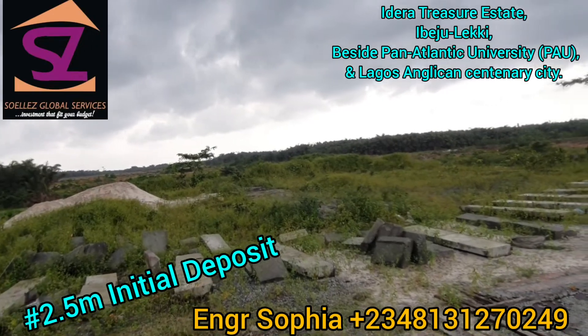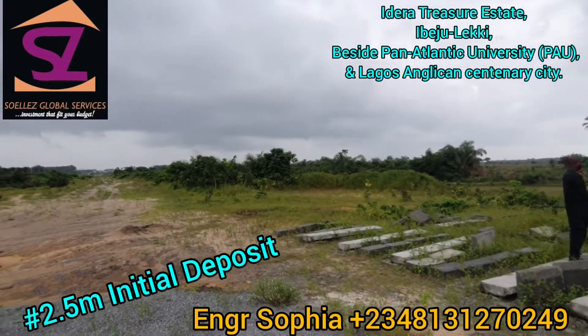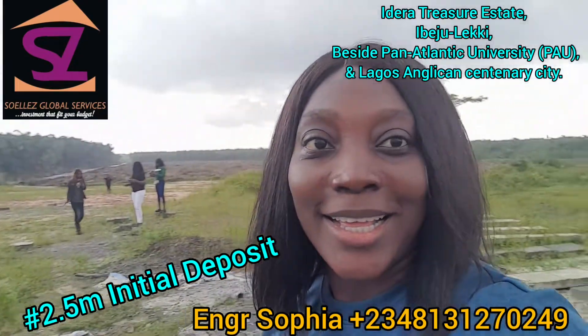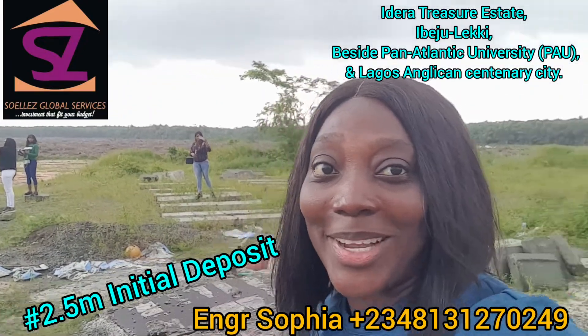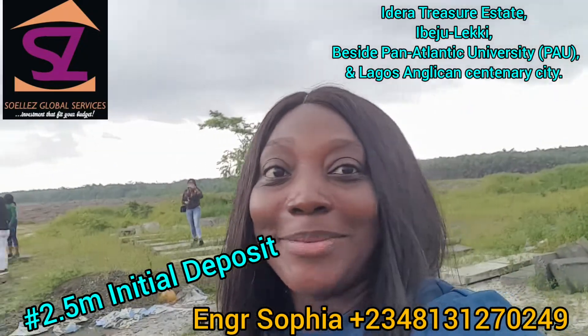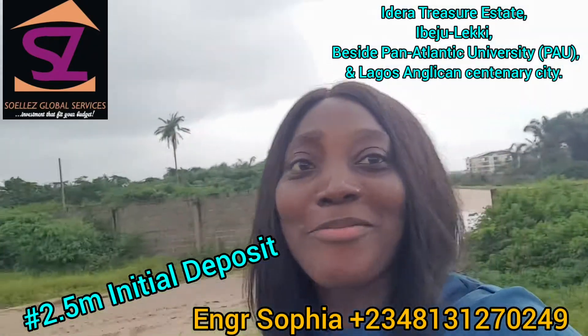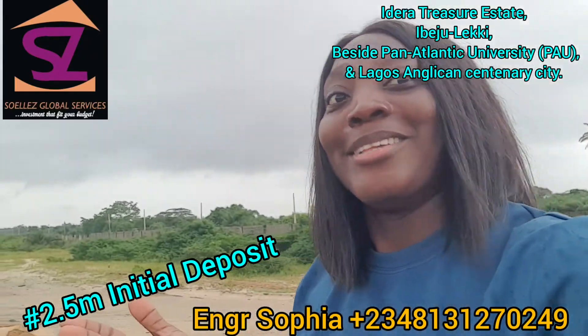We are selling at this price because we just launched. Very soon I need to increase the price, so this is the best time to buy — this is the best time to buy! If you have more questions feel free to give me a call.